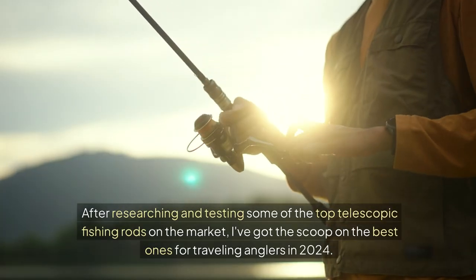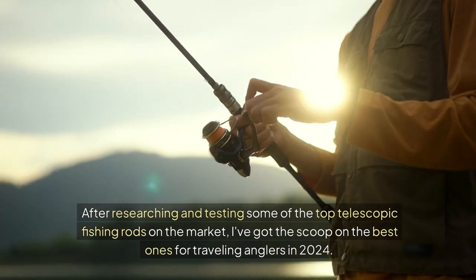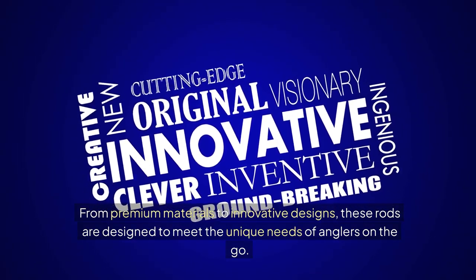But fear not, fellow anglers. After researching and testing some of the top telescopic fishing rods on the market, I've got the scoop on the best ones for traveling anglers in 2024. From premium materials to innovative designs, these rods are designed to meet the unique needs of anglers on the go.